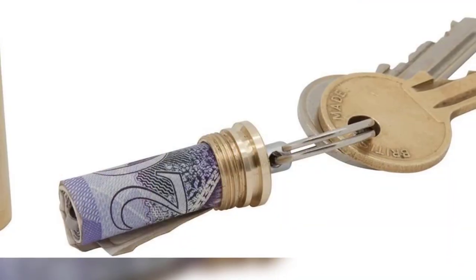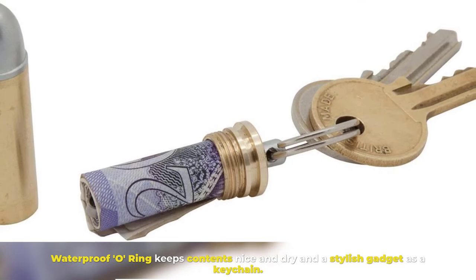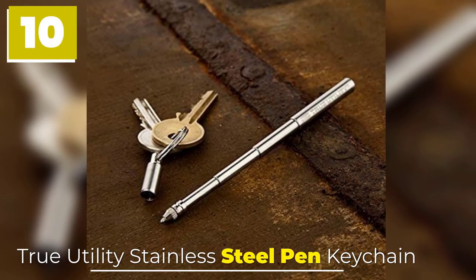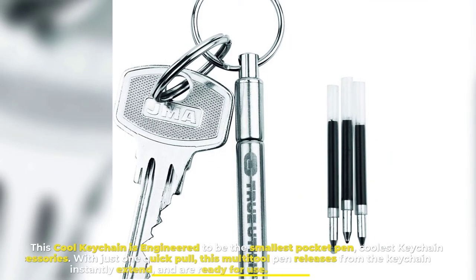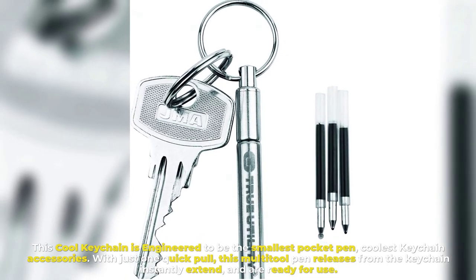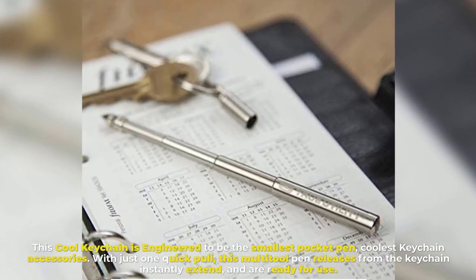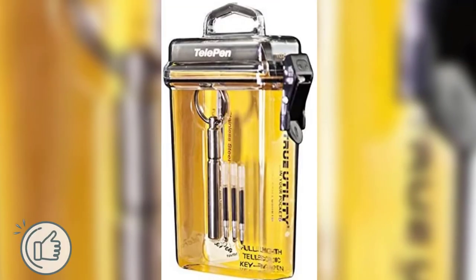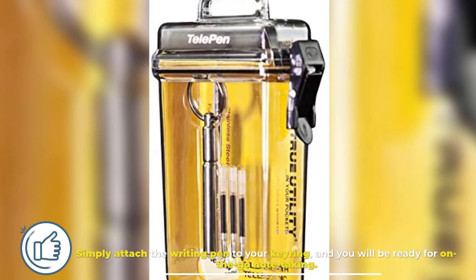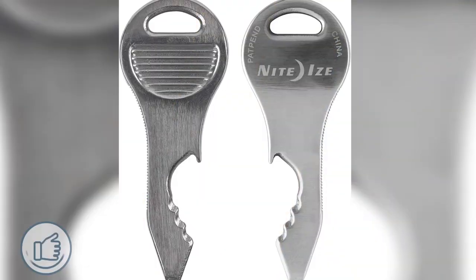Number nine: True Utility Cash Capsule Keychain. This bullet-shaped cash capsule lets you keep money for emergency purposes. A waterproof O-ring keeps contents nice and dry, making it a stylish gadget for your keychain. Number ten: True Utility Stainless Steel Pen Keychain. Engineered to be the smallest pocket pen and coolest keychain accessory, with just one quick pull this multi-tool pen releases from the keychain instantly, ready for use. Simply attach the pen to your keyring and you will be ready for on-the-go note-taking.